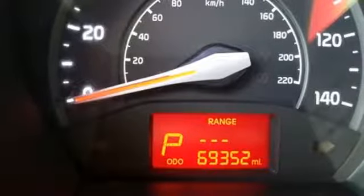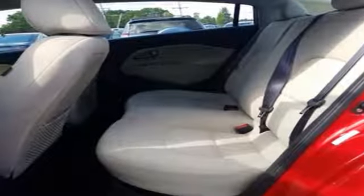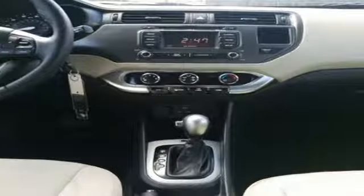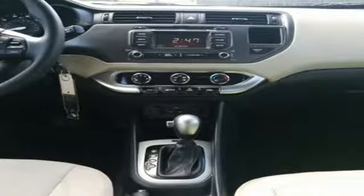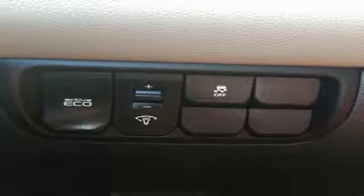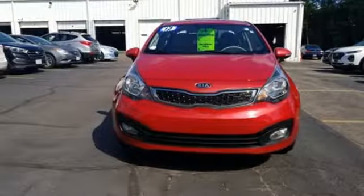Voice activation, power heated mirrors, leather steering wheel, power folding driver and passenger side exterior mirror, manual telescoping steering column, automatic transmission, gas pressurized shocks, and in-line four-cylinder engine.